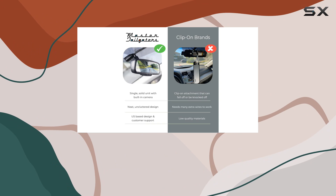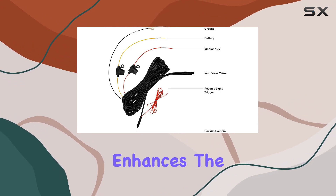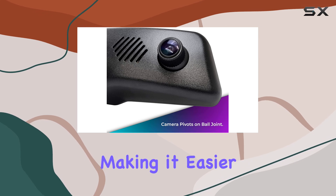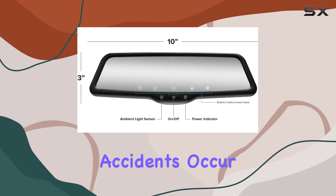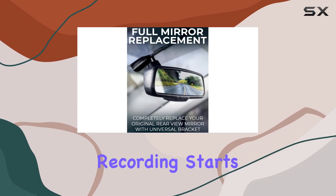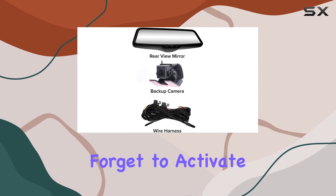One of the key features that sets this dash cam apart is its superior night mode function. This feature enhances the low-light recordings, making it easier to capture clear footage at night or in poor lighting conditions, which is when most accidents occur. The automatic recording starts as soon as the car is turned on, ensuring that you never forget to activate your dash cam.